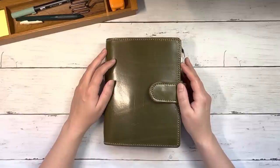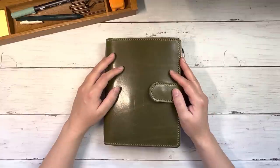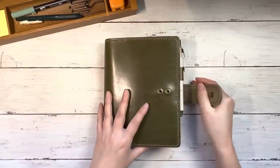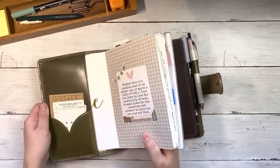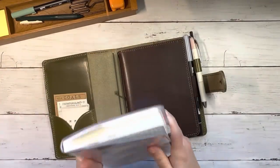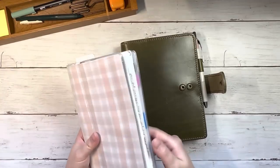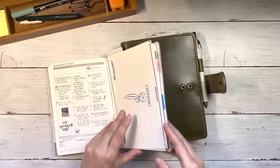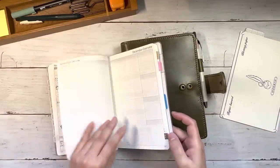Hi everybody, this is Ellie. Thanks so much for joining me today for December setup in my B6 Wonderland 222. It is hard to believe that it is already coming up on December. That will make a full year for me in this planner and it has been so wonderful to use. I'm really excited to finish out the year with December setup, and if you saw my last video you'll know that I am moving to an A5 Take a Note for 2023.